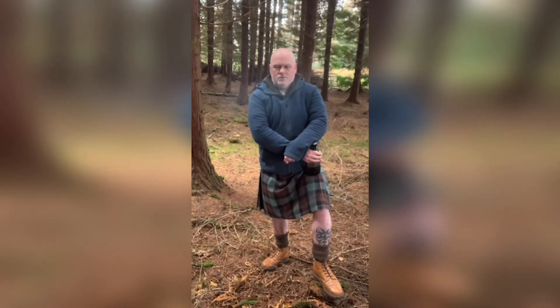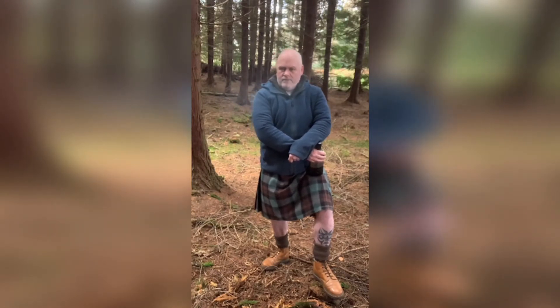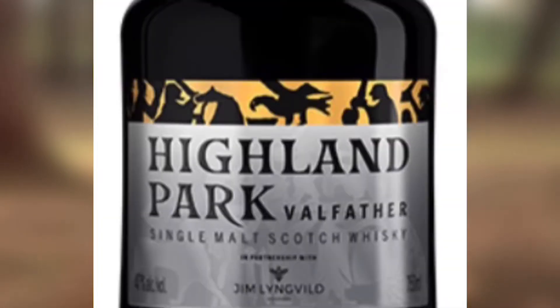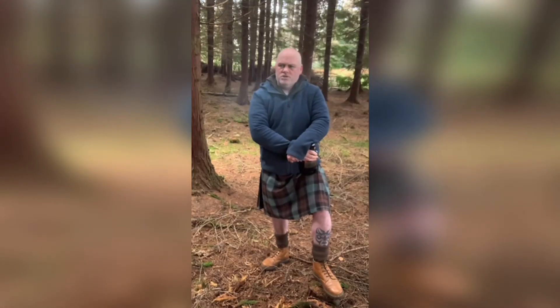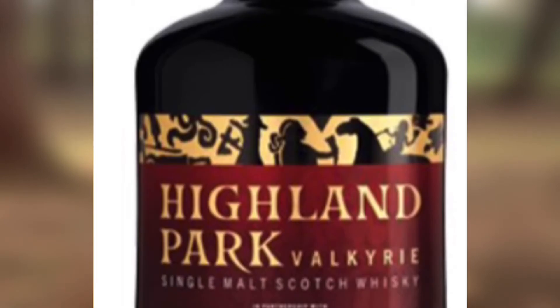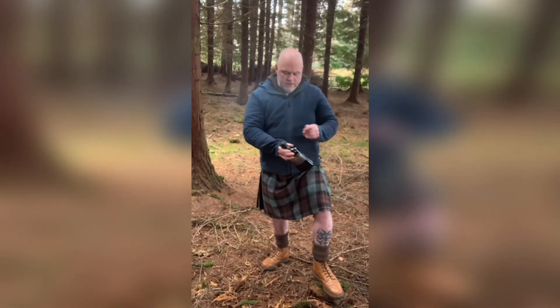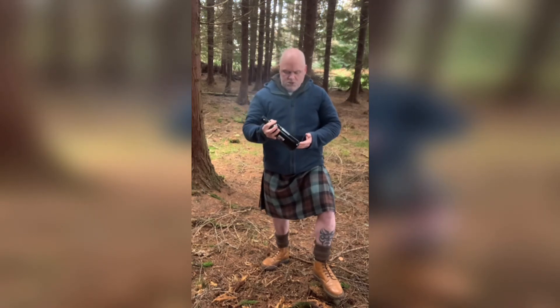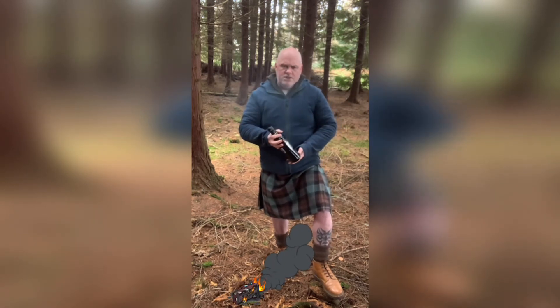What I'm going to do now is have a little look at another one of their Viking themed whiskeys. This one is called Valfather. It was released as part of a trilogy, the others being Valkyrie and Valkanute. This one is said to be their smokiest or peatiest expression.